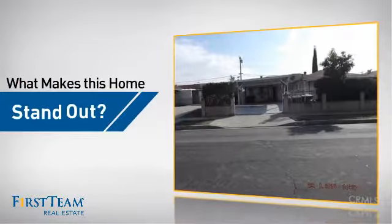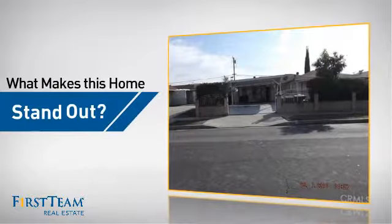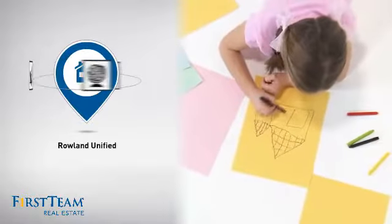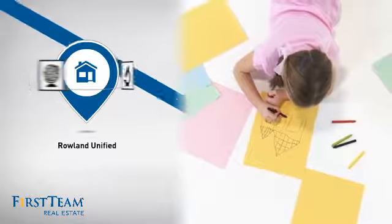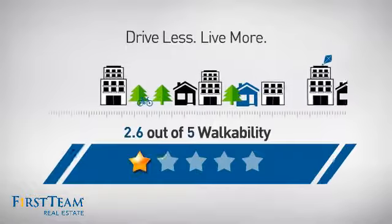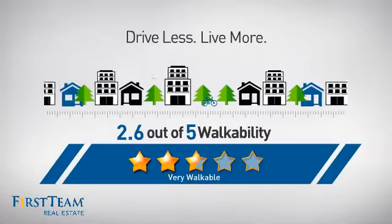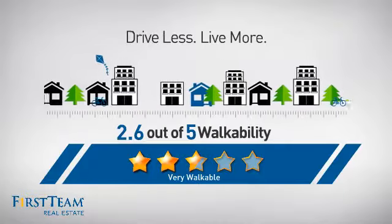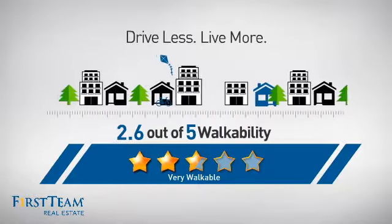But let's talk about what really makes this home stand out. Parents will be happy to know that it's located in this school district. And with a walkability score of 2.6, the neighborhood is a very walkable place to live, for a healthier lifestyle, shorter commute, and the ability to run errands on foot.